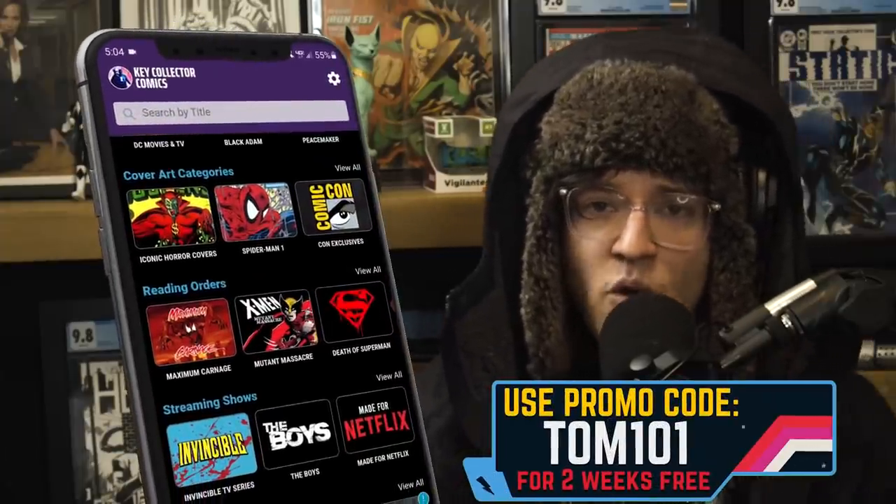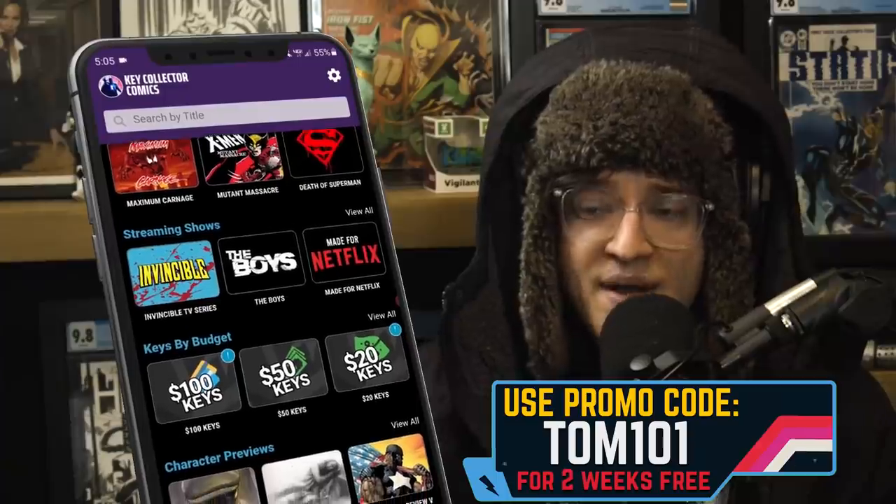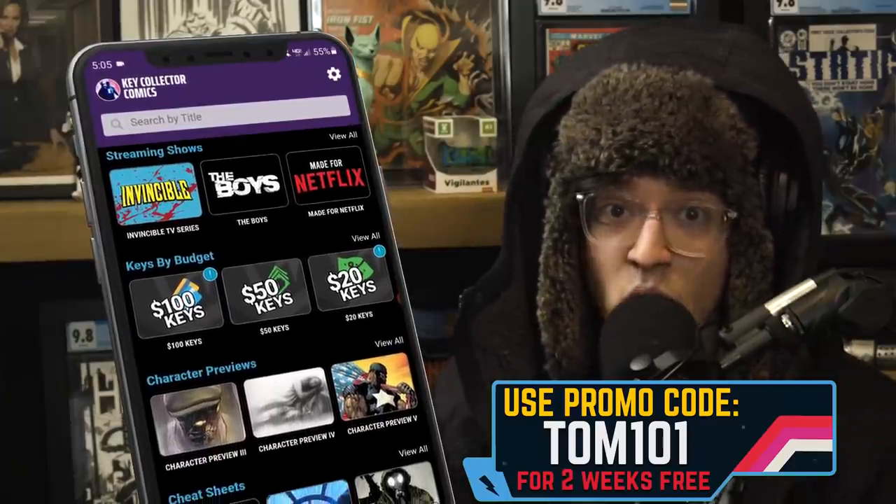If you like what we do, utilize code TOM101 on the best comic app in existence, Key Collector Comics, available for both Android and iOS. Keep up with your key comic books, suggested pricing, catalog your collection, learn about the industry, and you get to support the show.